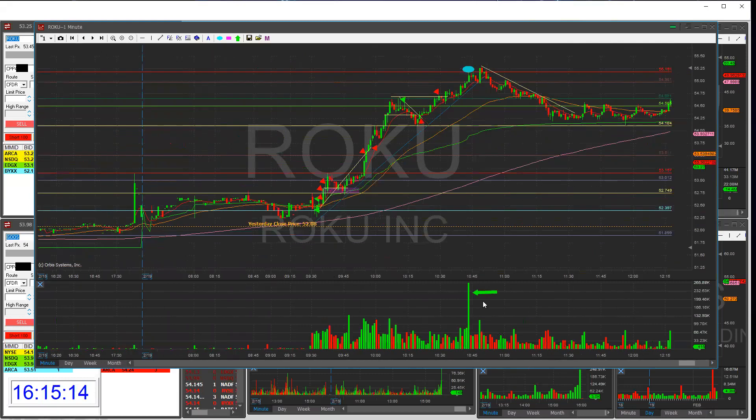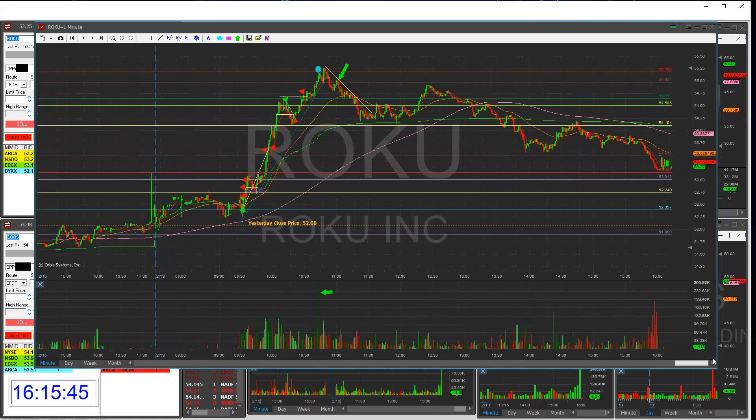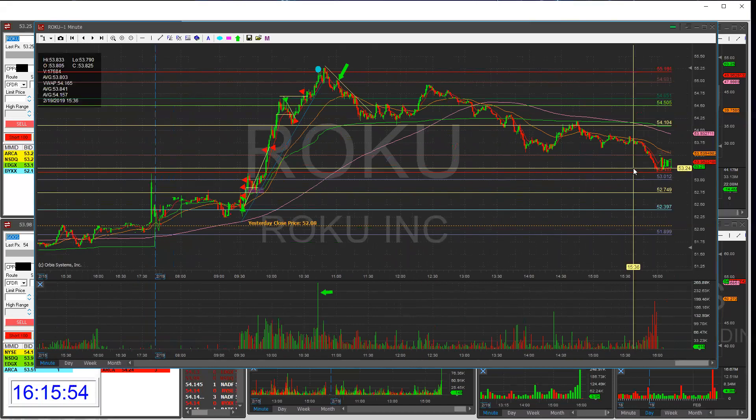Looking at the chart overall, this candle was very significant — the volume marking off the highs at 55.20 where my red line is. This was a pretty definite high in my opinion. When it first formed its first lower high near 55, that's where I should have shorted risking the highs — a very determined high. The stock just slowly faded all day, giving up most of its gains, and closed at 53.25.